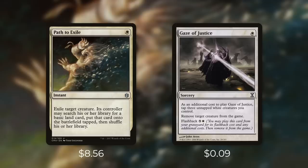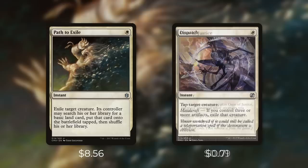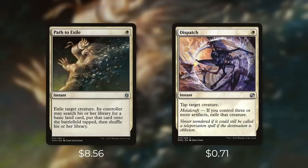Next up there's Gaze of Justice, which comes in at $0.09. It's a sorcery for a white with flashback for five and a white — as an initial cost you have to tap three untapped white creatures you control and remove target creature from the game. In the right deck this can be effective removal, but keep in mind it is at sorcery speed so our instant speed options are pretty much always better. Next there's Dispatch, which can be even better than Path to Exile in the right deck. It's an instant for a white that says tap target creature, and with metalcraft — if you control three or more artifacts — exile that creature. If you have metalcraft this is essentially a Path to Exile with no downside, and at just $0.71 it's a very good deal for the right deck.